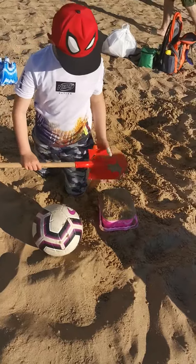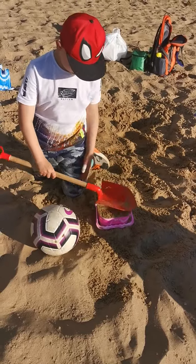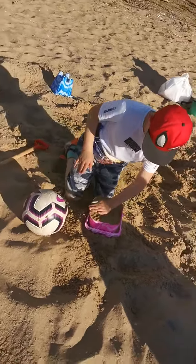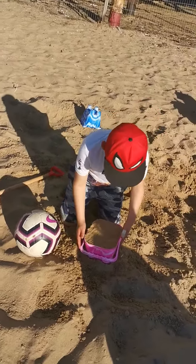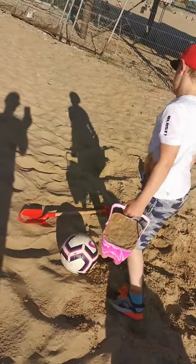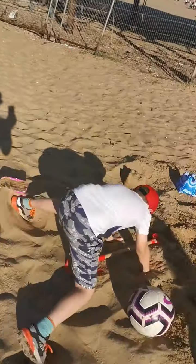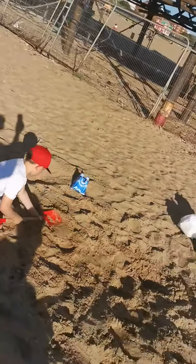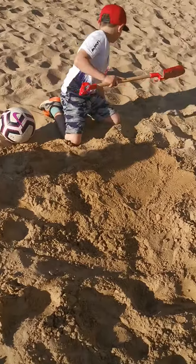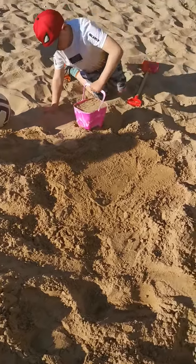Pack it down. You're struggling there, aren't you? You're struggling a bit there. Now he's trying to pack it down. That's better. A little bit of a flat bit.